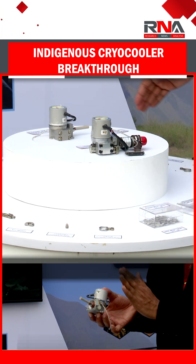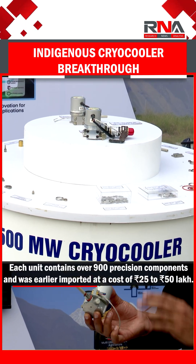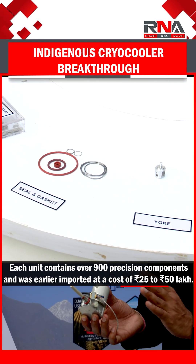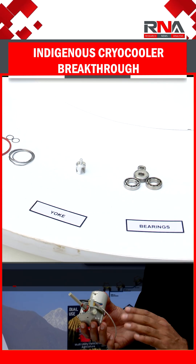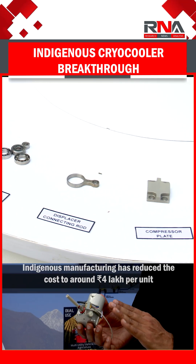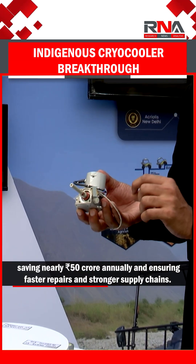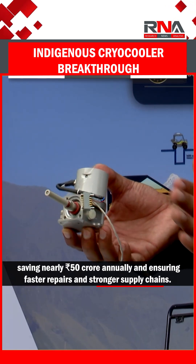Each unit contains over 900 precision components and was earlier imported at a cost of 25 to 50 lakh rupees. Indigenous manufacturing has reduced the cost to around 4 lakh rupees per unit, saving nearly 50 crore rupees annually and ensuring faster repairs and stronger supply chains.